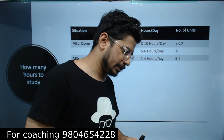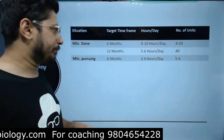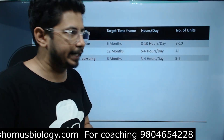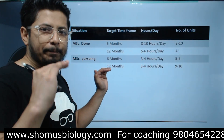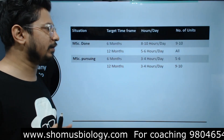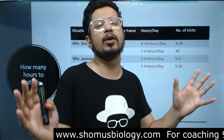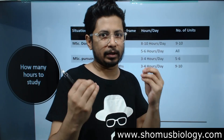The next category is MSC pursuing candidates — those whose MSC is not yet complete. For a 6-month time frame, if you can devote 3 to 4 hours a day, you can cover 5 to 6 units. For 12 months at 3 to 4 hours a day, you can cover 9 to 10 units. While 5 to 6 units may not be enough to qualify NET-JRF, with 10 units you have enough to answer Part B and Part C questions and qualify quite comfortably.